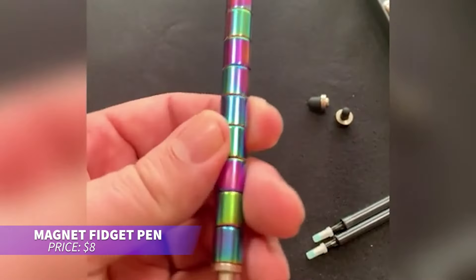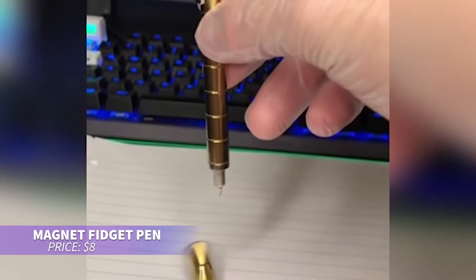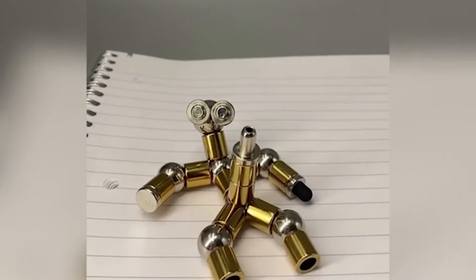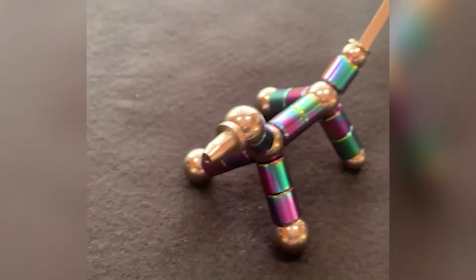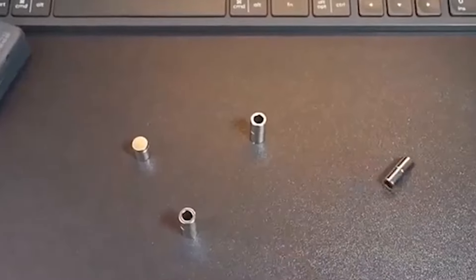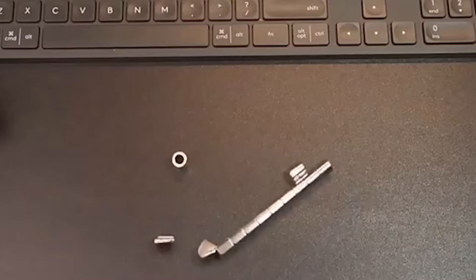This versatile magnetic pen is perfect for creativity and stress relief. It transforms into endless shapes and models, offering much more than just writing. Equipped with gel and touchscreen nibs, magnetic rings, and steel balls, you can create intricate designs or simply relax. Add a spark to your workspace or study routine with this fun, multifunctional tool.